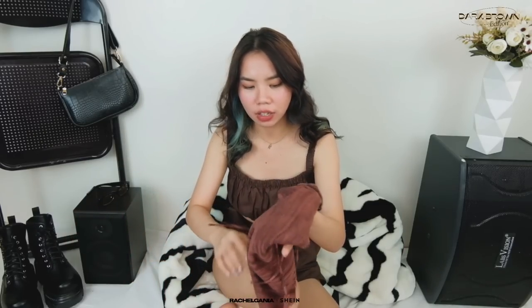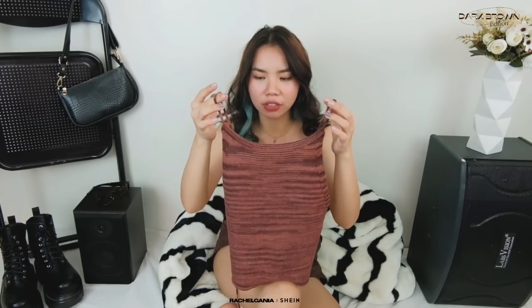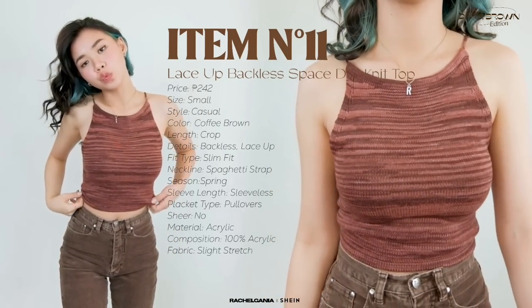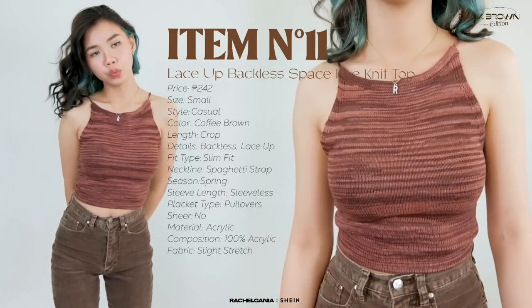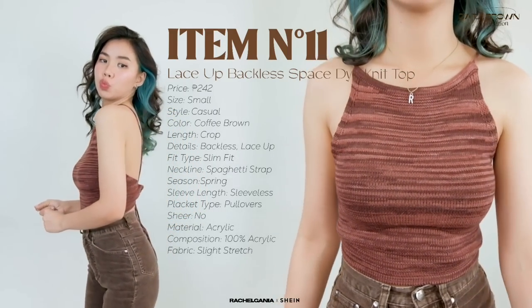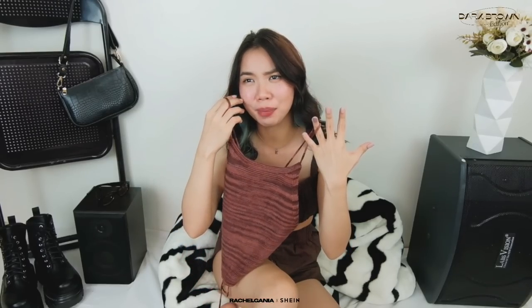Next, I have this knitted halter top. Super duper like — lalo na yung design niya, parang siyang may mga stripes na iba-ibang color. You can tighten the back by tying it. I think it's very simple and feminine. You can wear this one sa beach — pwede siyang ipang taas or ipang layer sa mga swimsuits niyo. And I think it would look good if you pair it with flared pants or a flared skirt.